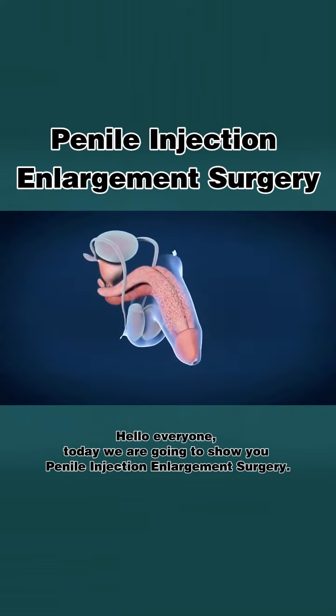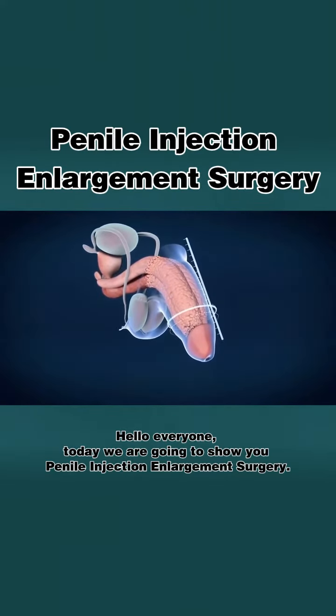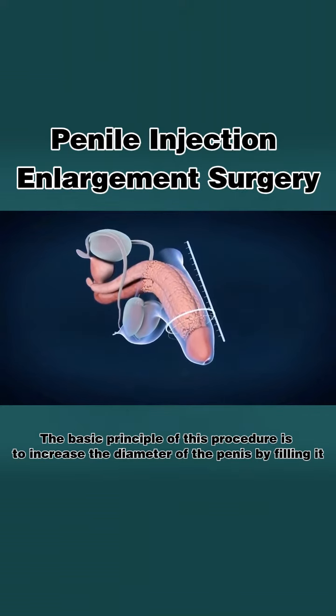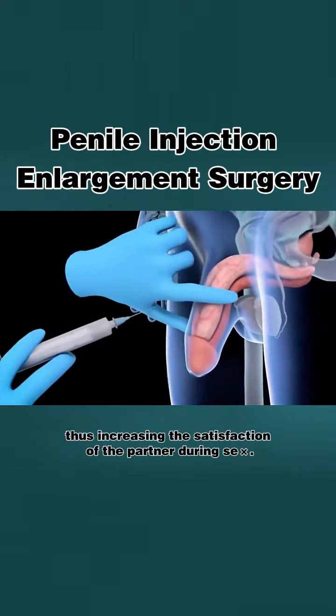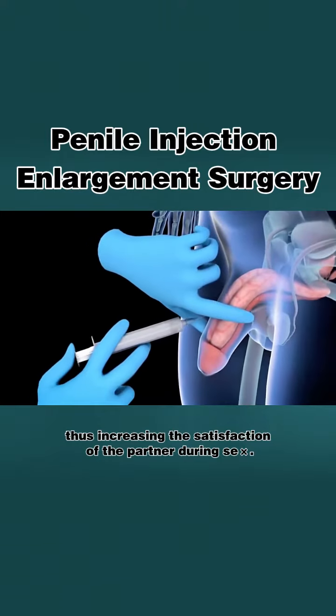Hello everyone. Today we are going to show you penile injection enlargement surgery. The basic principle of this procedure is to increase the diameter of the penis by filling it, thus increasing the satisfaction of the partner during sex.